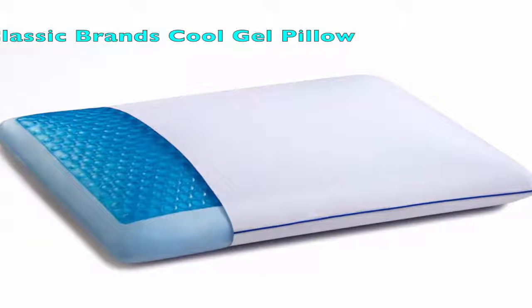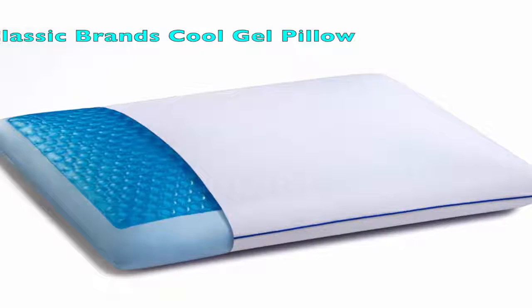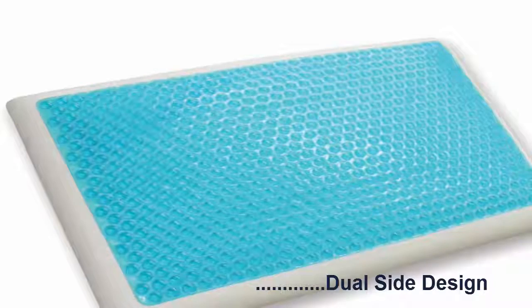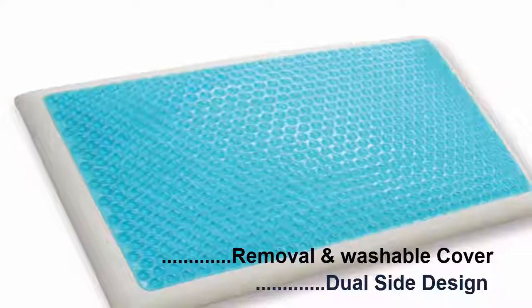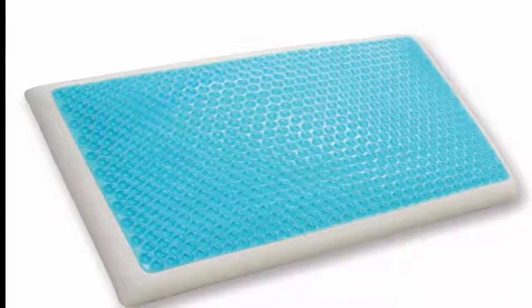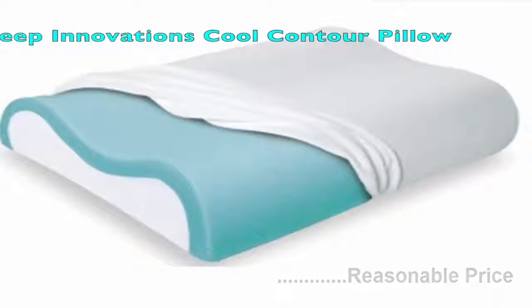Reversible Cool Gel Memory Foam Pillow. Along with suitable size and height, this pillow has a unique dual-side design for all types of sleepers. This pillow has a removable and washable performance knit cover. It provides the best comfort for side, back, and stomach sleepers at a reasonable price.